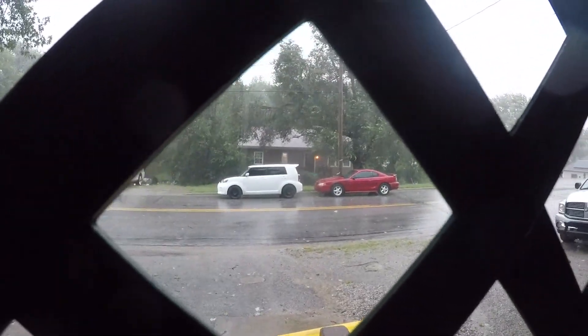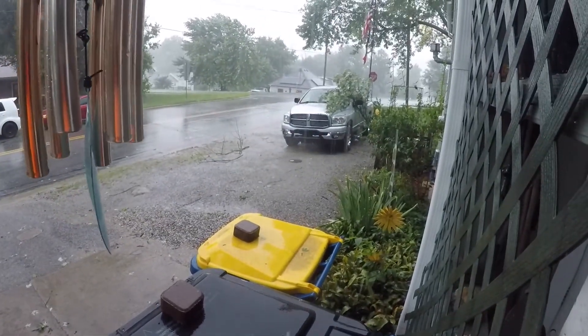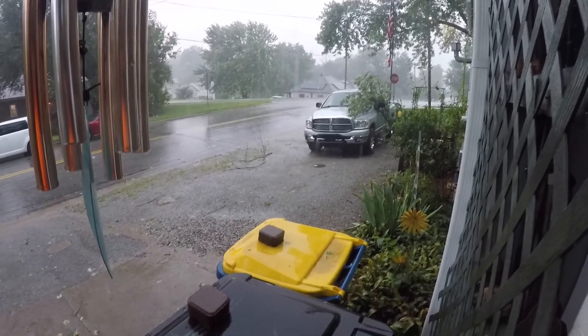I don't know if y'all are getting too wet or anything. The neighbor's got a tree down, some branches right over there. Yeah, it's just a real strong wind that came through — real strong wind, heavy rain.